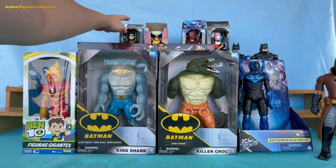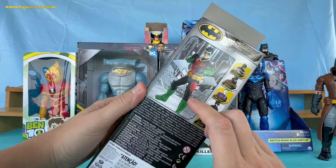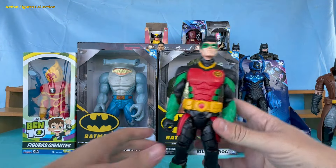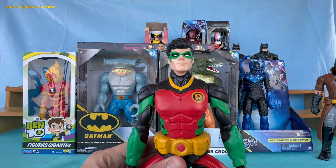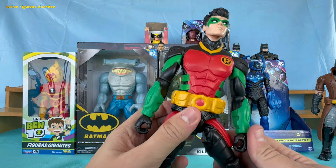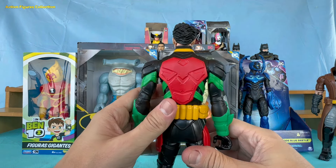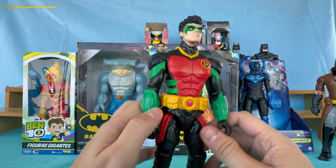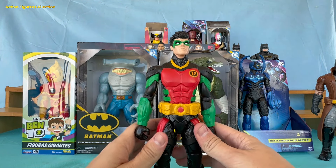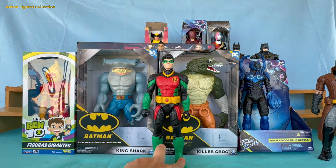Now it's time to take a look at Batman's trusted sidekick, the incredible Robin. This Robin action figure is fantastic, featuring his vibrant red and green costume and iconic yellow cape. The attention to detail is impressive, perfectly capturing the character's youthful spirit and agility. The figure comes with multiple joints that allow you to pose Robin in action, whether dodging a blow or preparing his own surprise attack.